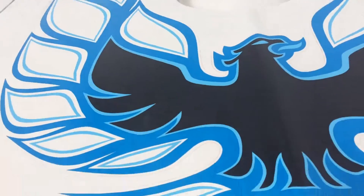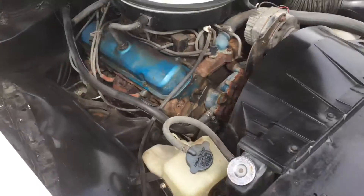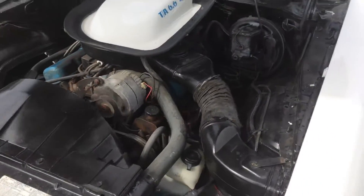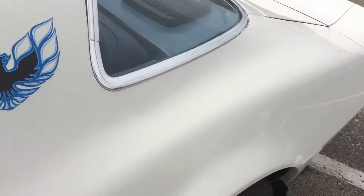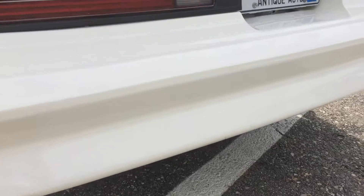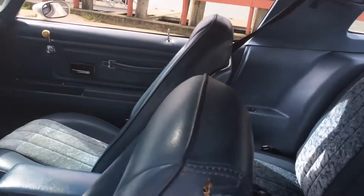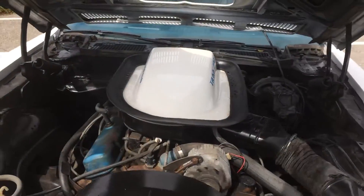Let me pop the hood. Again, everything on this car is original — even that alternator, believe it or not, which is unusual. Power steering of course. It definitely sounds pretty good — definitely got that muscle car sound to it. It's a really nice, beautiful car. If you're looking for something that needs work, this probably isn't it.